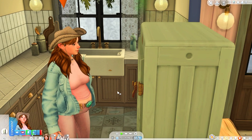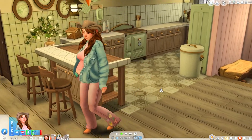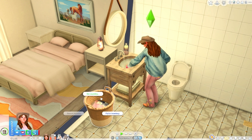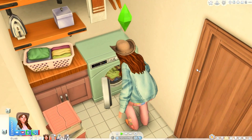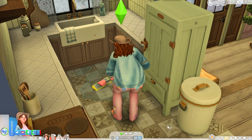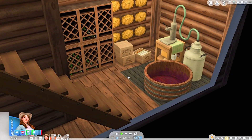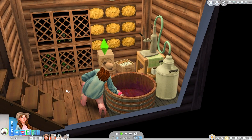Mayumi really has to pee — let's clean out the food quickly and head to the bathroom. Chance and Velvet are still out. Let's do the laundry and add it to the new washing machine.